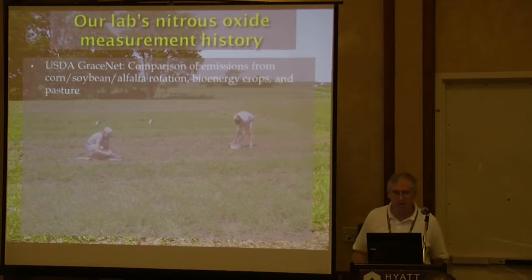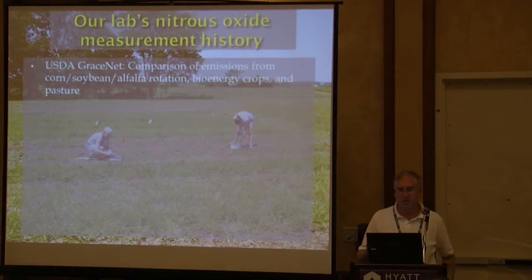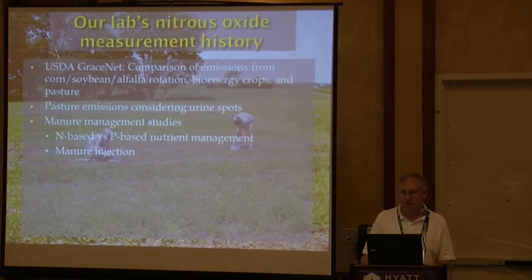I'm going to start by letting you know some of the things our lab has been doing in measuring gases. We've been involved in the GraceNet project since about 2002 or 2003. In our work there, we compared emissions from a corn, soybean, alfalfa rotation, bioenergy crops, and pasture, which had some interesting challenges because we had crops with different row spacings and very different characteristics.